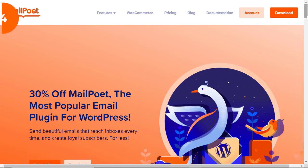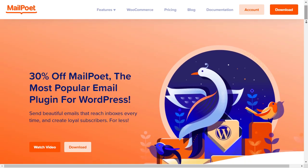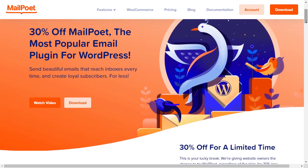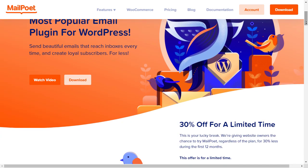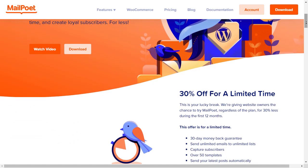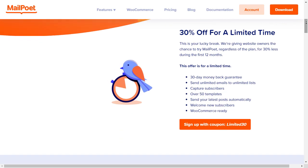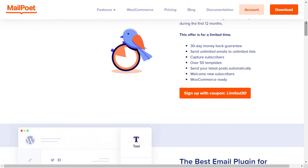Number four is MailPoet. MailPoet is a newsletter plugin for WordPress that works with your WooCommerce online store, which is perfect if you're wanting to do transactional emails to your customer base. With the standard version, you'll need an account with a third party like Constant Contact, but you can choose their premium sending service, which will take care of sending emails for up to a thousand subscribers.